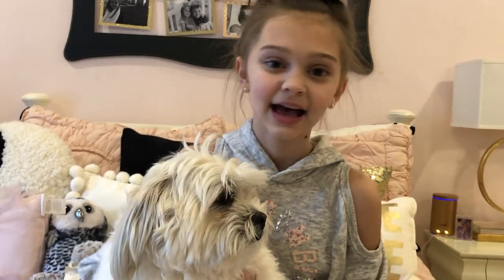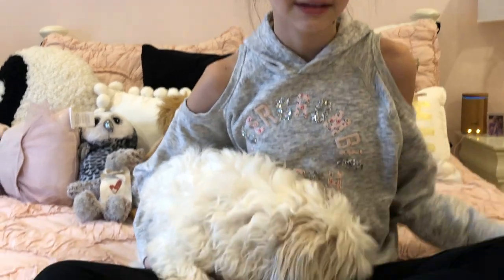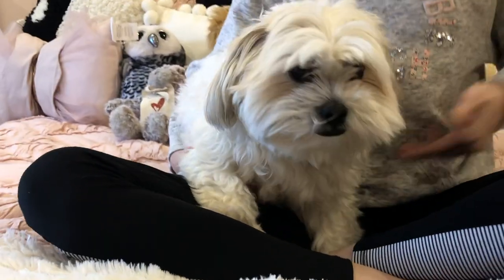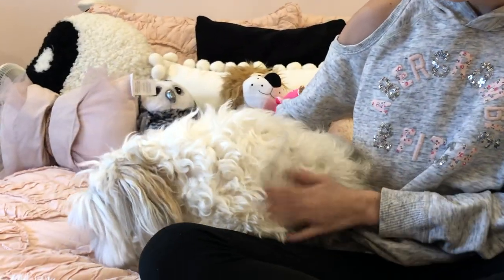Here he is. You can see how he has kind of a cream fur color, and his breed is a Coton de Tulear, half poodle. And Coton — that's in French, but in English it means cotton, so he kind of is a cotton ball. He's very fluffy and furry.